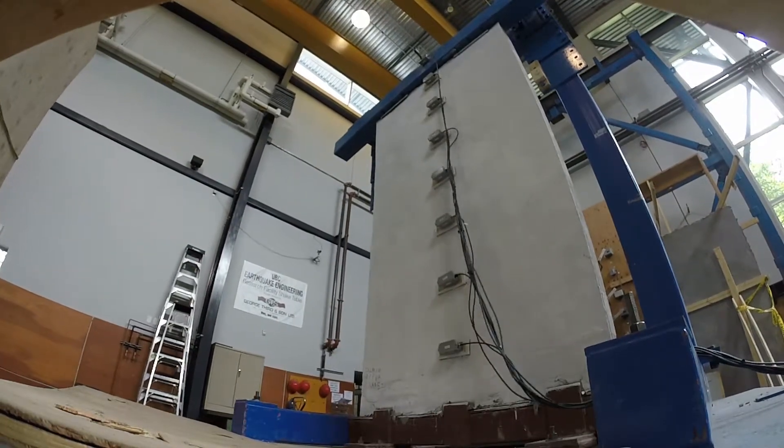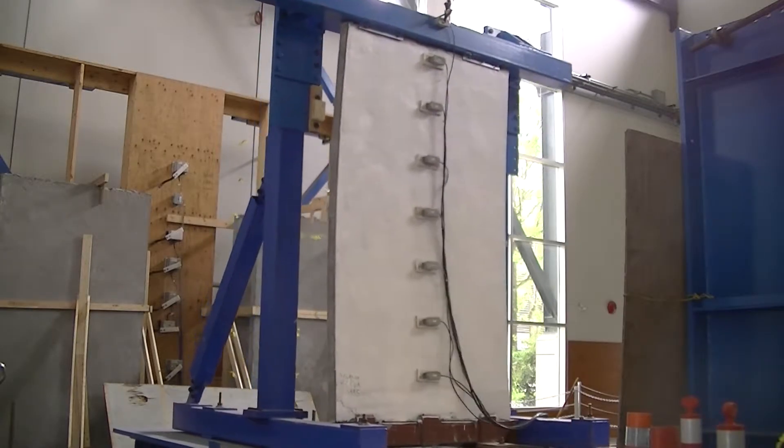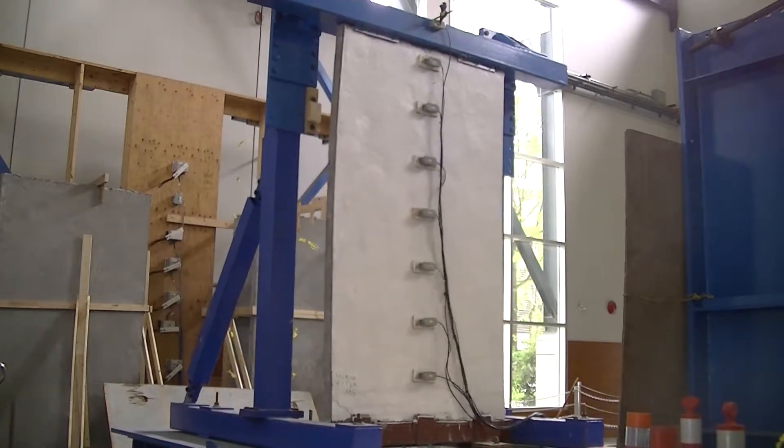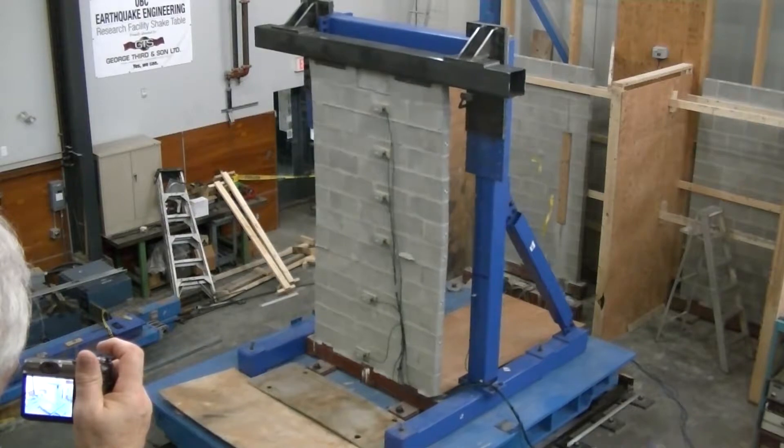Just to give you an example, an EDCC retrofitted unreinforced masonry wall can take shakings of up to about 200% of the actual intensity of the 2011 Tohoku earthquake, which itself is a 9.1 Richter magnitude event. The same wall without the retrofit will normally collapse at about 60-65% of the intensity of the same event.